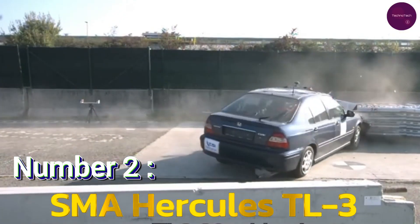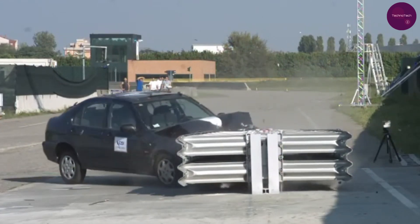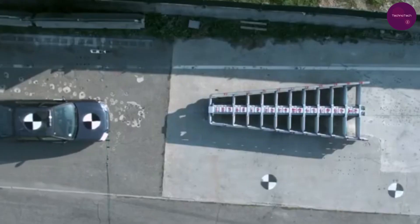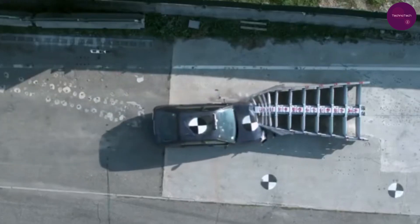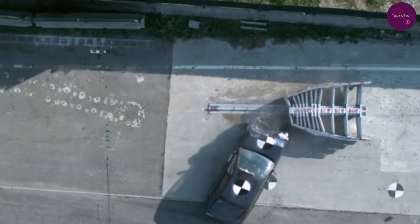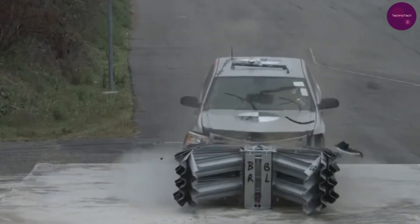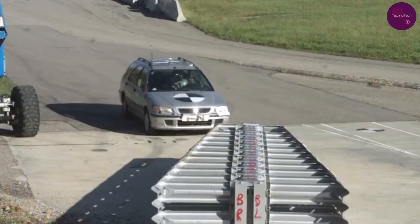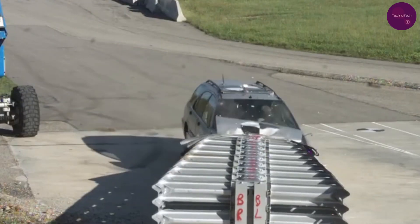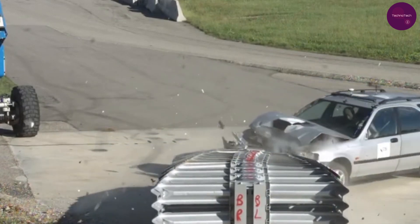Number 2: SMA Hercules Tall 3. Claiming the runner-up position is the SMA Hercules Tall 3 barrier system, engineered to absorb impact energy and protect drivers during accidents. With its modular design and easy replacement features, the Hercules Tall 3 ensures minimal downtime and maximum safety on our roads. Whether it's liftable pedestrian crossings or rumble strips, this system offers customizable solutions for safer streets.